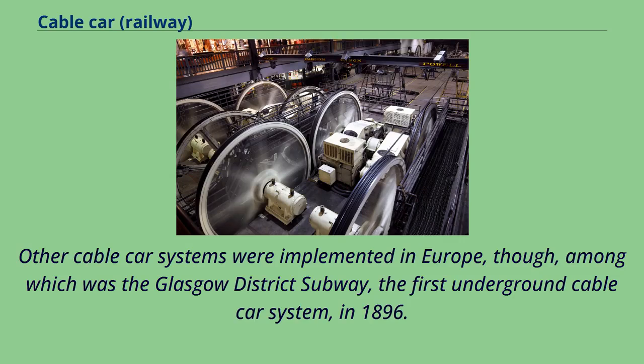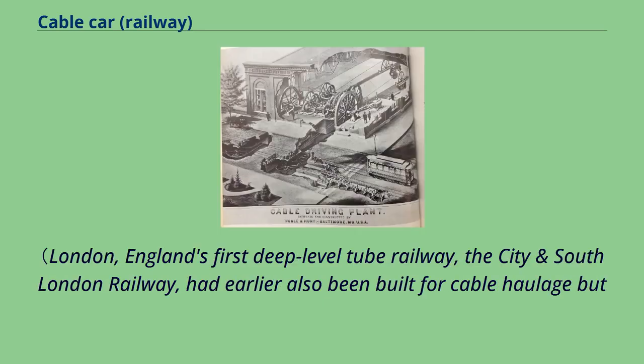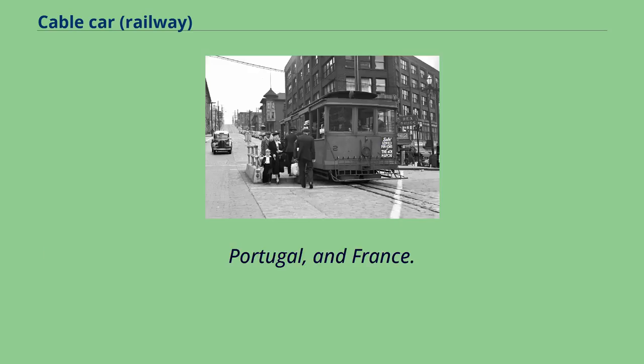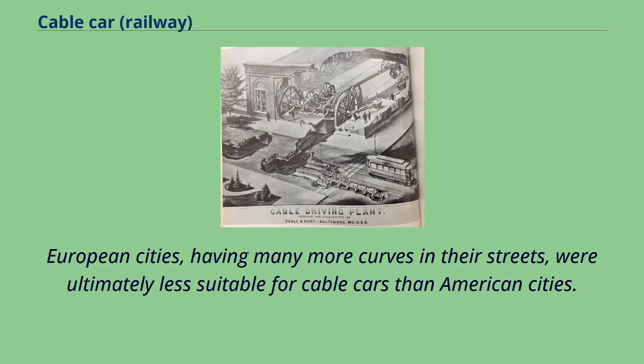Other cable car systems were implemented in Europe, among which was the Glasgow District Subway, the first underground cable car system, in 1896. London's first deep-level tube railway, the City and South London Railway, had also been built for cable haulage but was converted to electric traction before opening in 1890. A few more cable car systems were built in the United Kingdom, Portugal, and France. European cities, having many more curves in their streets, were ultimately less suitable for cable cars than American cities.